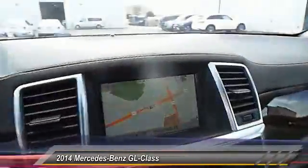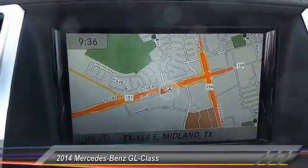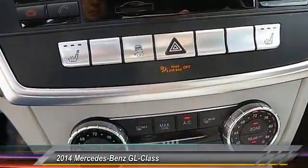Here are some of this vehicle's great options: keyless entry, backup camera, heated seats, traction control, automatic stability control, cruise control, hands-free communication, fog lamps, power windows, and child safety locks.